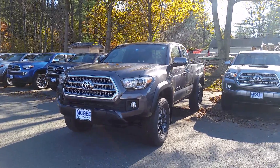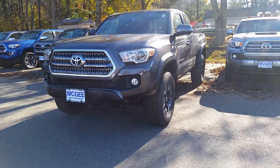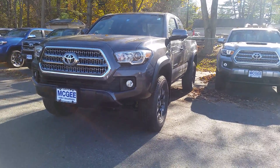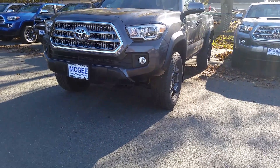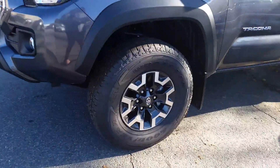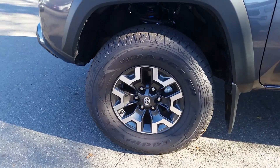Good afternoon, Carmen. This is Bethany at McGee's Road at Claremont. I'm going to send you a short video of the 2017 Tacoma TRD Off-Road 4x4 Access Cap. This truck comes with 15-inch wheels.